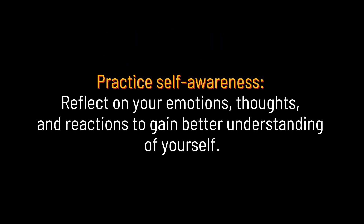Practice self-awareness. Reflect on your emotions, thoughts, and reactions to gain a better understanding of yourself.